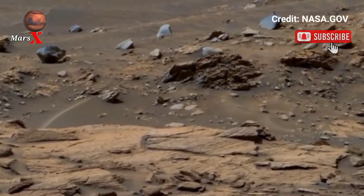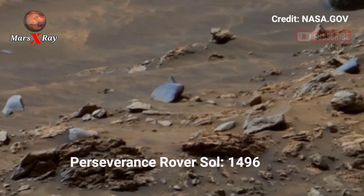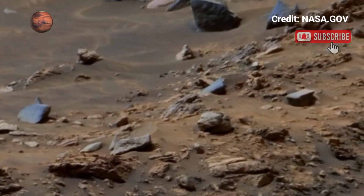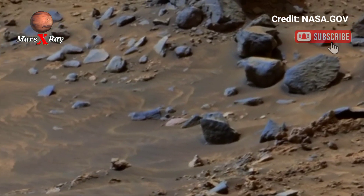Hi guys, welcome back to our YouTube channel Mars X-Ray. NASA's Mars Perseverance rover Sol 1496 — NASA's Perseverance rover captures remarkable new images of the red planet's surface. The latest reveal highlights these discoveries.